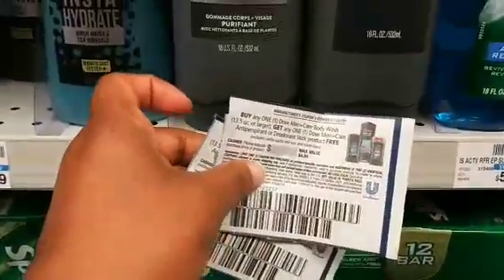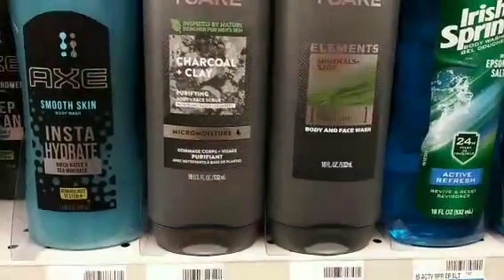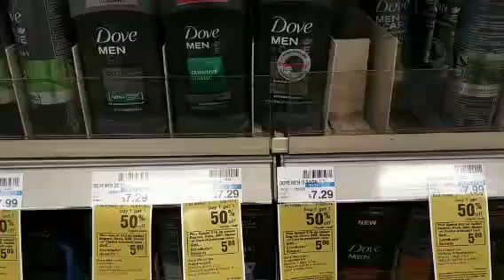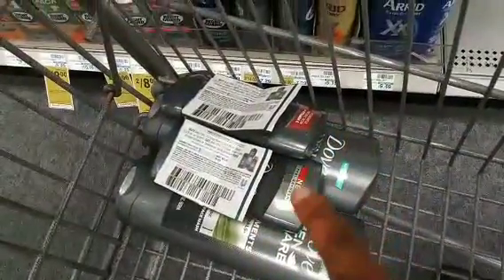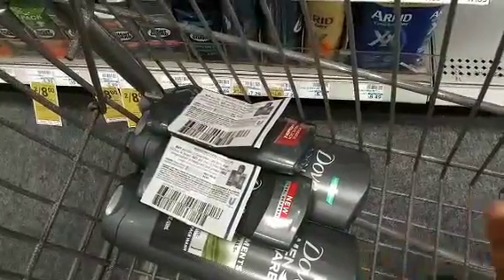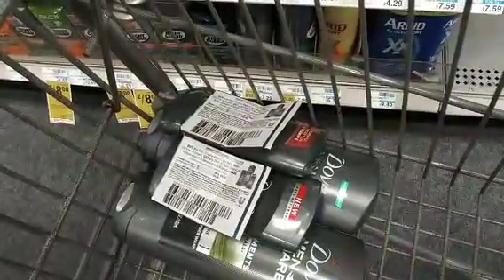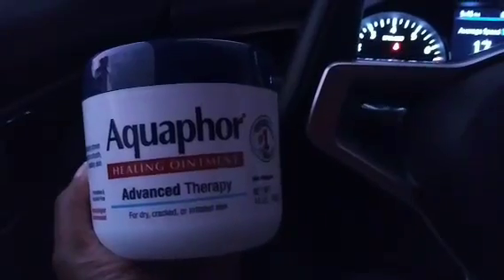I'm hoping that when I scan this coupon — it says max value of $4.99 — it will take the full $4.99 off. If not, the deodorant will still be free but it'll just take off the $3.64 with no overage. The deodorants are confirmed the same as online at $7.29. I also have a three dollars off of one body wash CRT, so I'm hoping an additional six dollars will come off for the body washes. Then we'll roll that $10 ECB from transaction one into this transaction to lower my out of pocket.